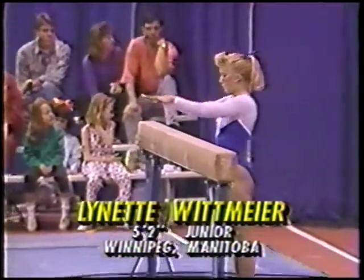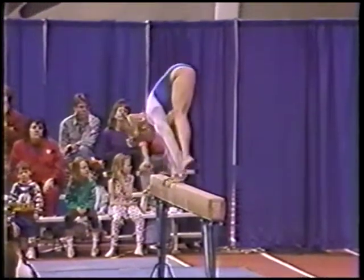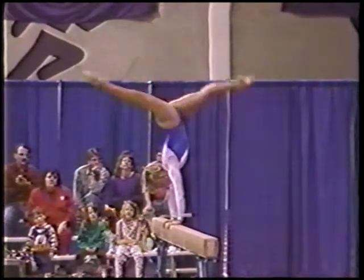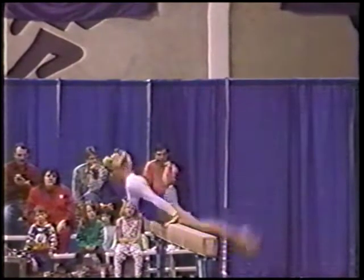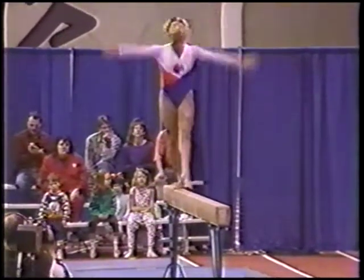This is Lynette Whitmire, five foot one and a half, a junior from Winnipeg, Manitoba, majoring in physical therapy. Nice mount. That's a Stalter to handstand — Stalter press. Showing flexibility, and there's a plange again where her shoulders are in front of her hands. Showing a lot of strength as well.